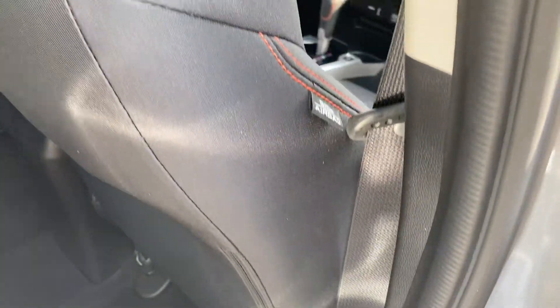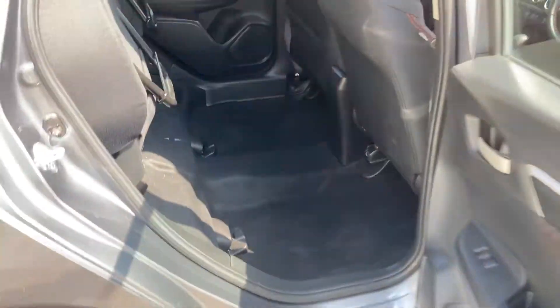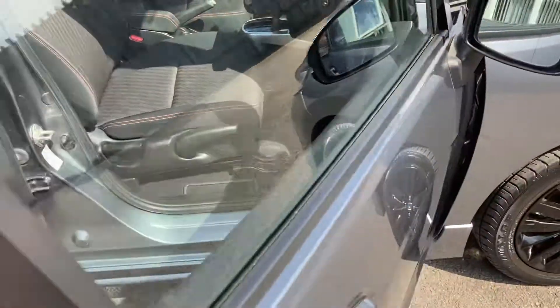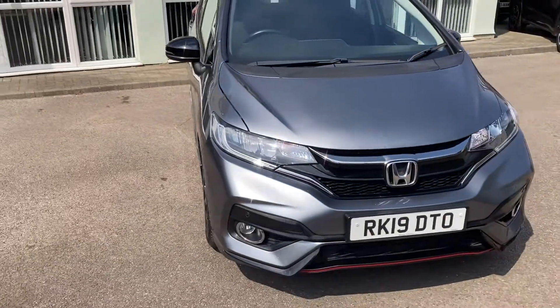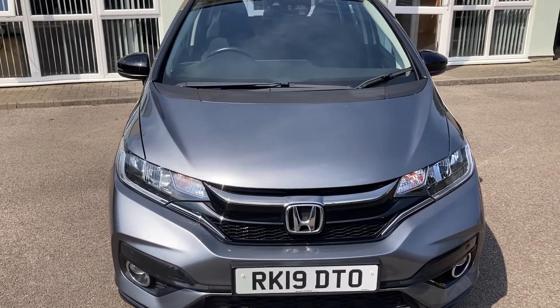You've got the side airbags in both the driver and the passenger seat, giving you extra safety. It would be great to get you out for a test drive in this vehicle. Please give us a call on 0208 688 0392 — that's 0208 688 0392.